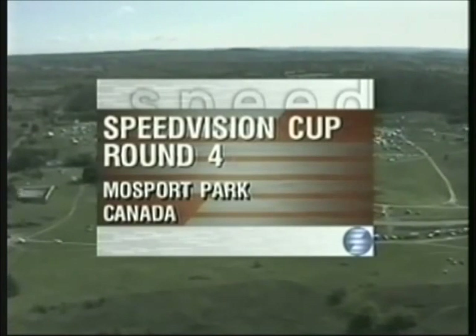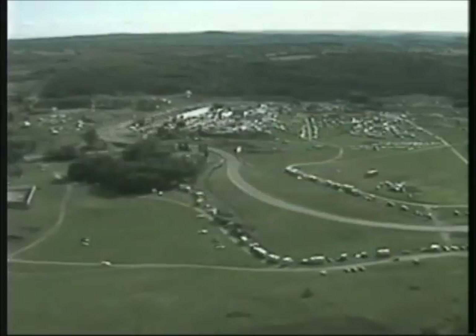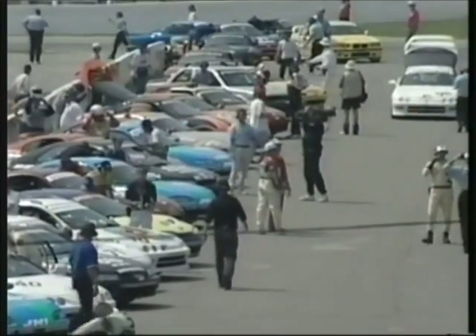Today, from Bowmanville, Ontario, Canada, it's Speed Vision Cup round four for the stock sports cars on this two-and-a-half-mile road course with ten turns. A total of 39 cars lined up along the pit lane, representing four different classes. We have two pit reporters today, Greg Kramer and Calvin Fish.